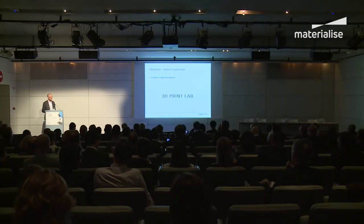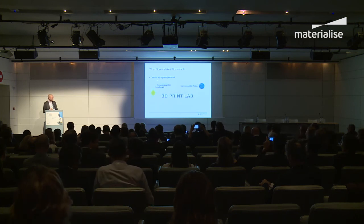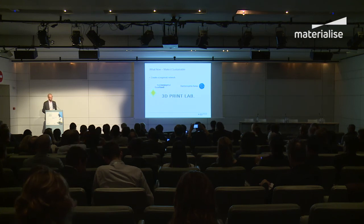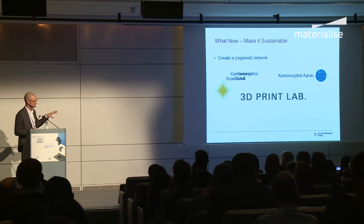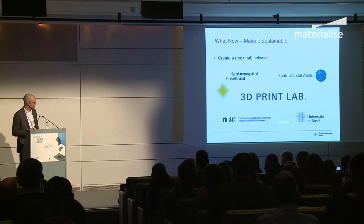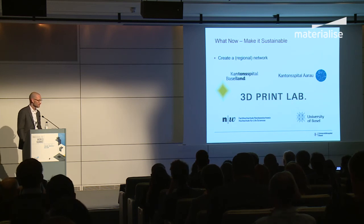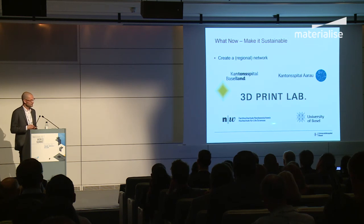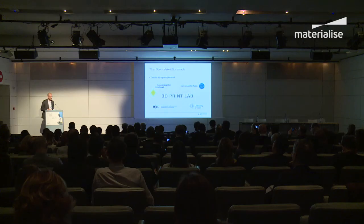Then make it sustainable. In the next steps, create a regional network. We partnered with Kantonsspital Baselland and Kantonsspital Aarau, and we placed a 3D printer in Aarau — if we want to print something for them, we send the print job directly there, and someone just takes it out of the printer to work with the model immediately. Our cloud-based platform enables this. We also partnered with the university and the Fachhochschule — the university of applied sciences — because they have strong material competence for complex jobs like metal printing.